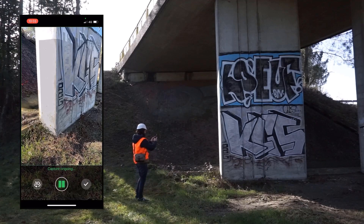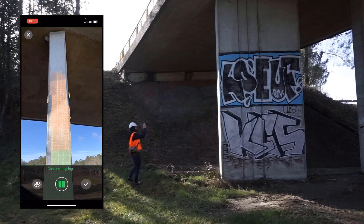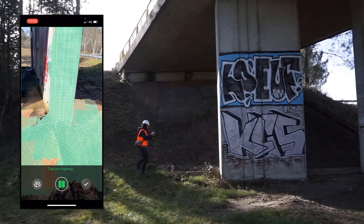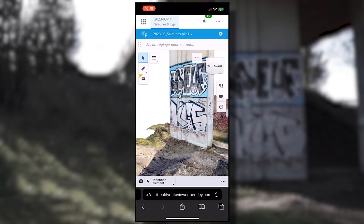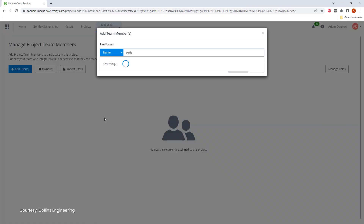iTwin Capture Mobile is the solution of choice. Advanced usage of augmented reality empowers non-expert users to capture consistent data. You can then perform the same alignment and reconstruction jobs in the cloud.